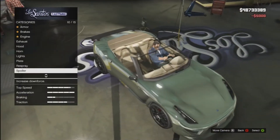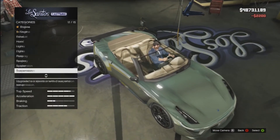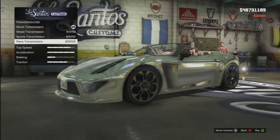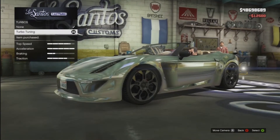Then obviously I have the spoiler on as usual — I just love spoilers, I think they make a car look really good. Suspension obviously the most expensive one. Transmission the most expensive one, in this case 20 grand. Turbo, 12.5 grand.